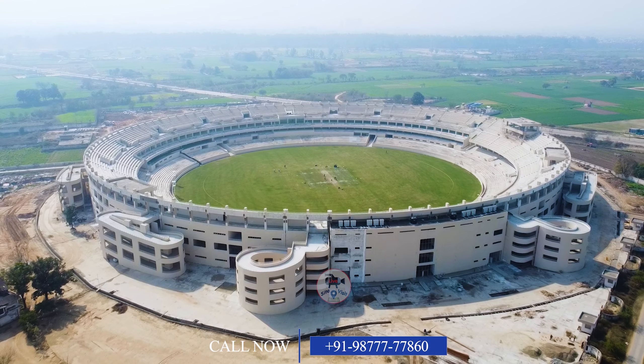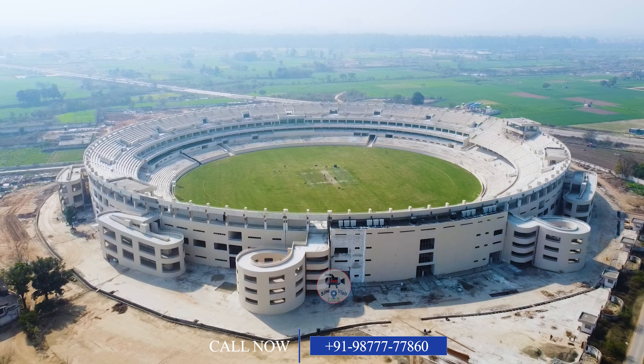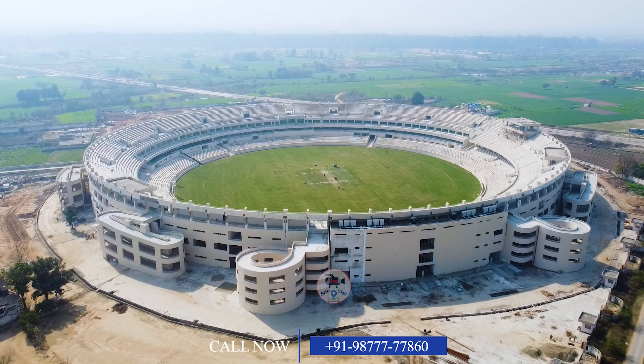So if you are thinking about a residential plot in New Chandigarh, then I am taking you with a new opportunity. So let's move on!